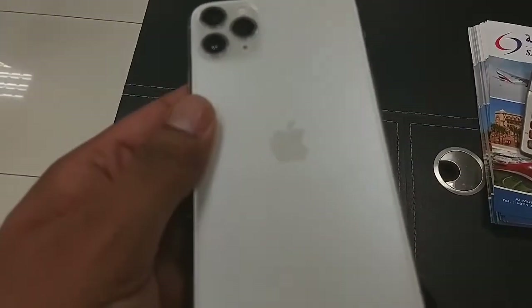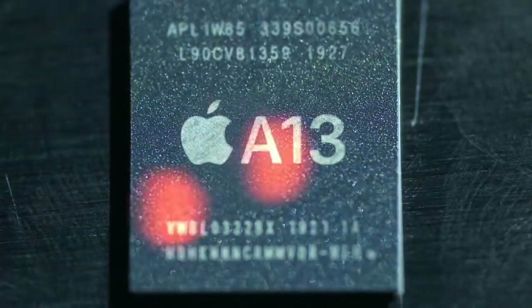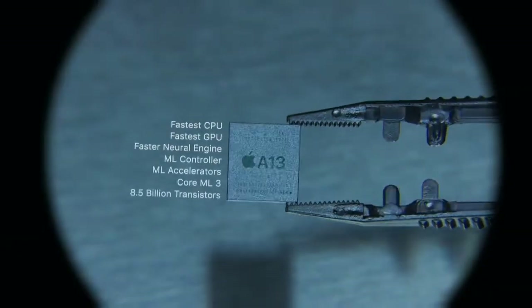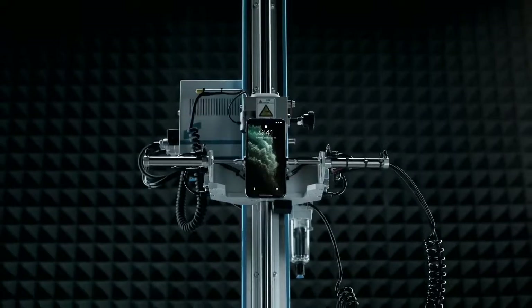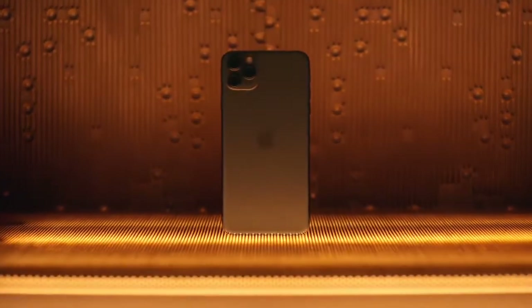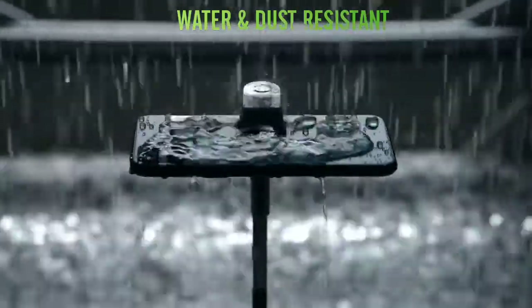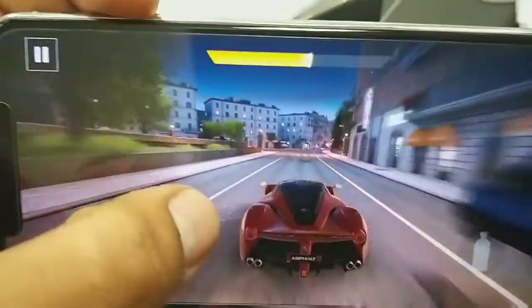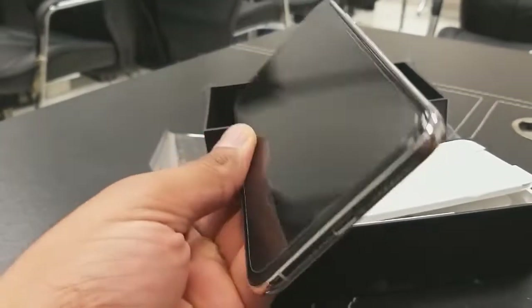Let's turn the phone over — you can see there are three cameras here with flash, and what a metallic finish. There is an A13 Bionic chip with 7nm, which is the latest technology in the iPhone 11. There is scratch-resistant glass with oleophobic coating, an ambient light sensor, proximity sensor, and IP68 dust and water resistance up to four meters for 30 minutes.